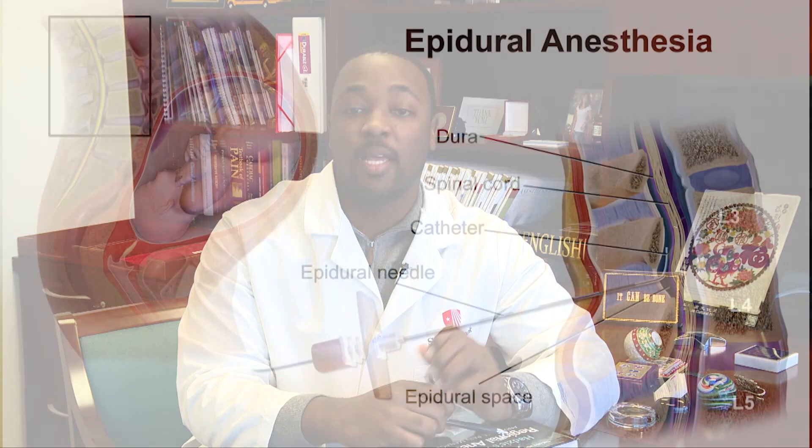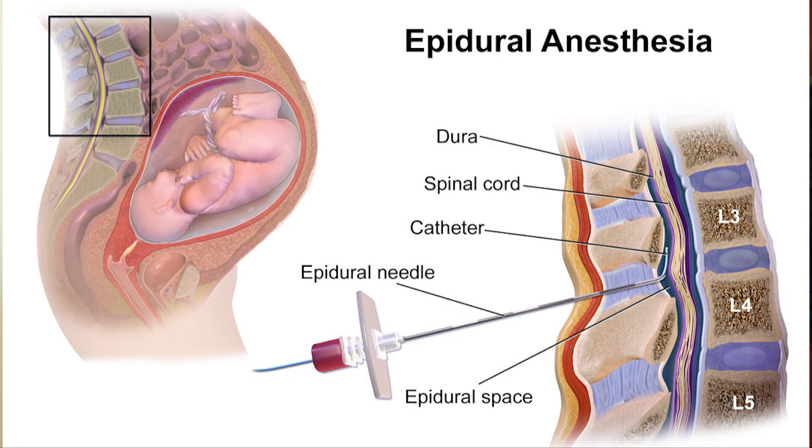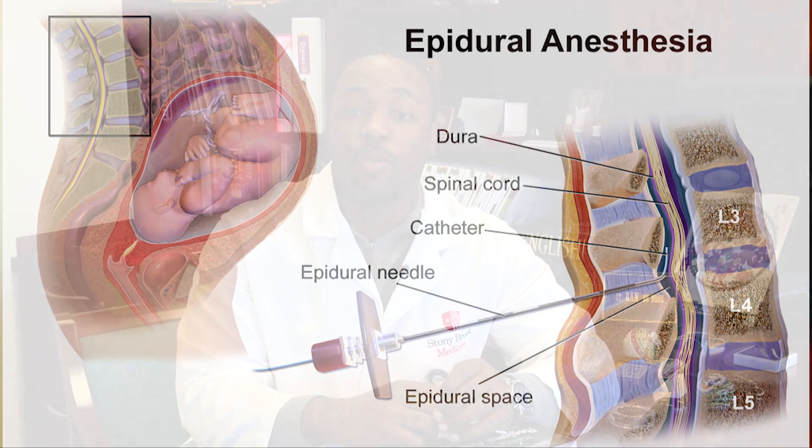The goal of obstetric anesthesiology at Stony Brook is to provide you with safe and effective pain relief throughout this exciting time. Epidural anesthesia is a safe and effective method for providing pain relief during labor. About 80 to 90 percent of our laboring patients receive an epidural anesthetic. It involves the placement of a small plastic catheter or tube into the space between the lumbar vertebrae or bones in the back. The catheter is introduced through a needle which is used to identify the correct space.